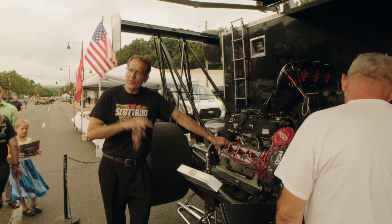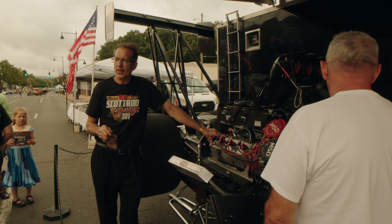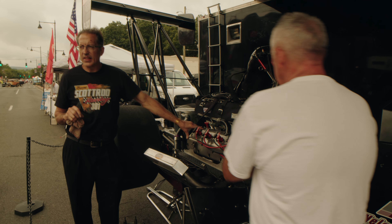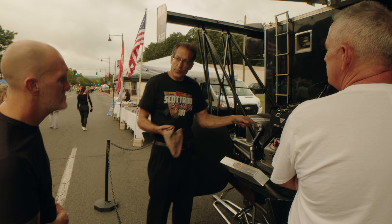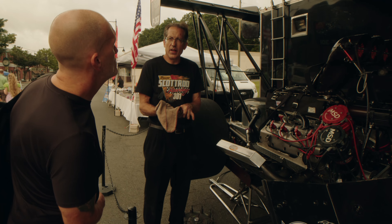My name is Sean Petlock, I drive the number 15 street stock down at Stafford Motor Street. It's a 1985 Monte Carlo with a Chevy 602 crate motor. They run weekly racing at Stafford every Friday night — it's a great division to come down and check out. It's real hard racing, always fenders rubbing against each other, and it's a great time for the family and friends.